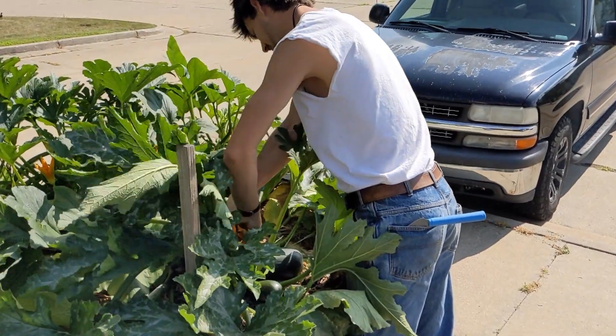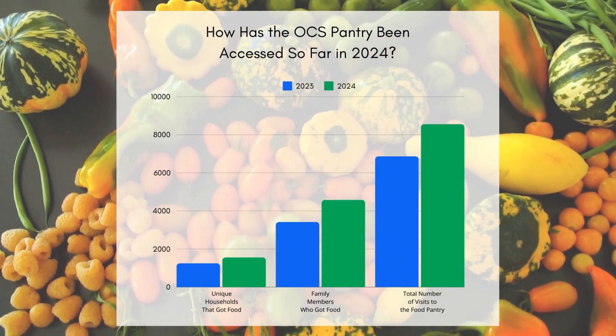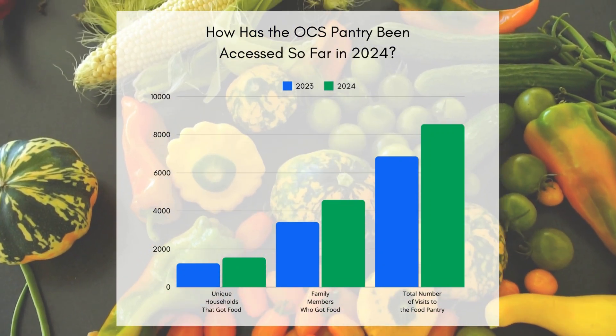To volunteer in the OCS garden, please email henry@oberlincommunityservices.org. Times are tough and your support is so appreciated. Learn more about OCS's mission and how to donate at oberlincommunityservices.org.